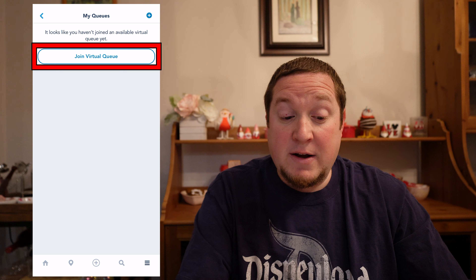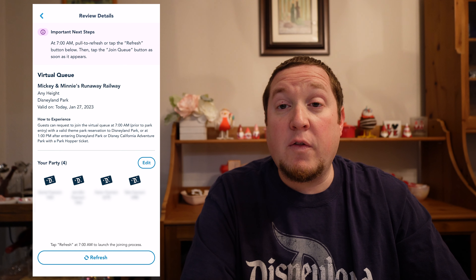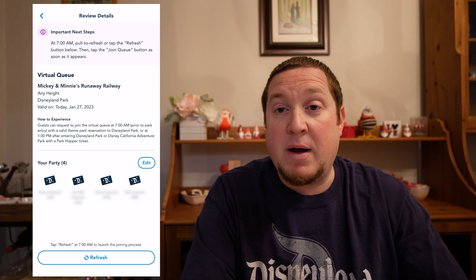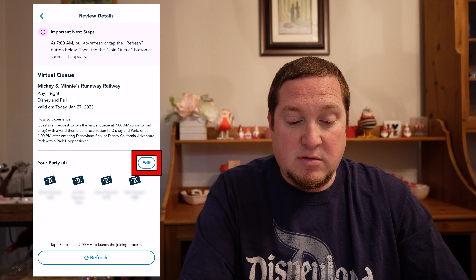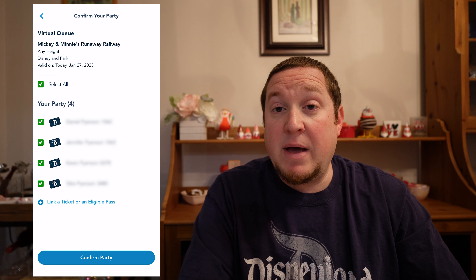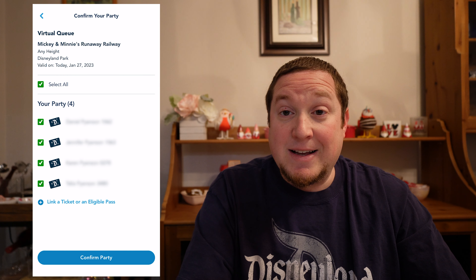Then click on Join Virtual Queue. Within one hour of the virtual queue time, you can confirm your party, so make sure everyone's ticket is linked in your app. Click on Confirm Your Party. This shows all the people who have a reservation for Disneyland today with their ticket linked to my account. You can go to the edit screen to add or remove people, but it automatically defaults to selecting everybody who has a park reservation for that day.